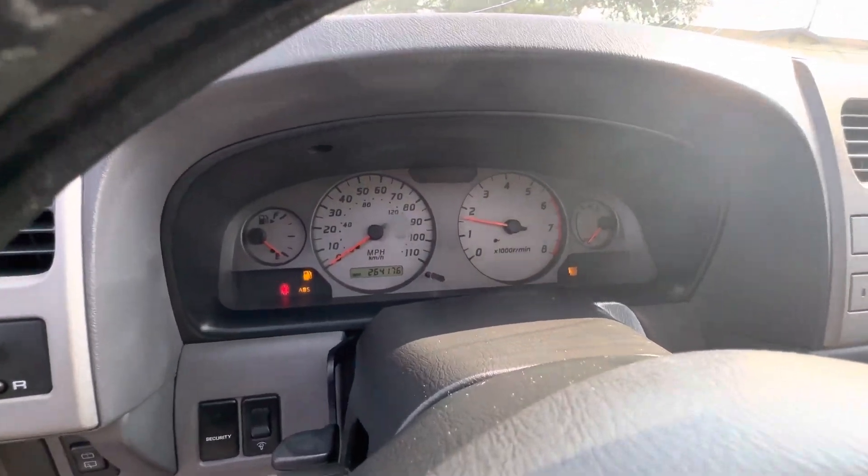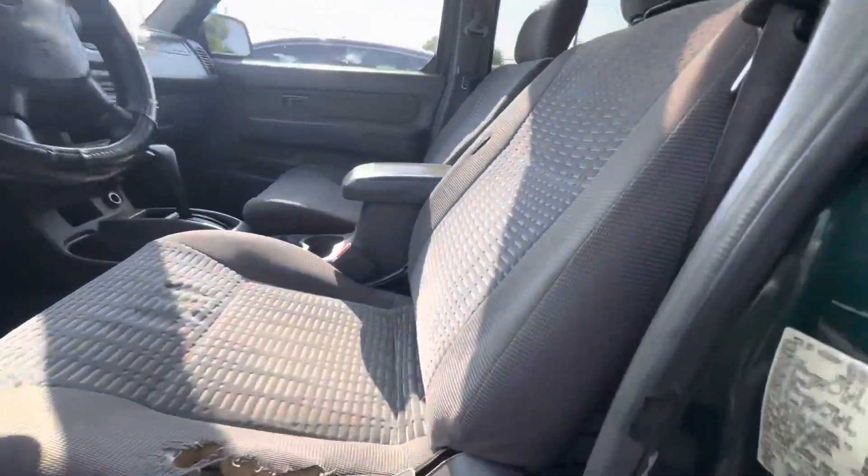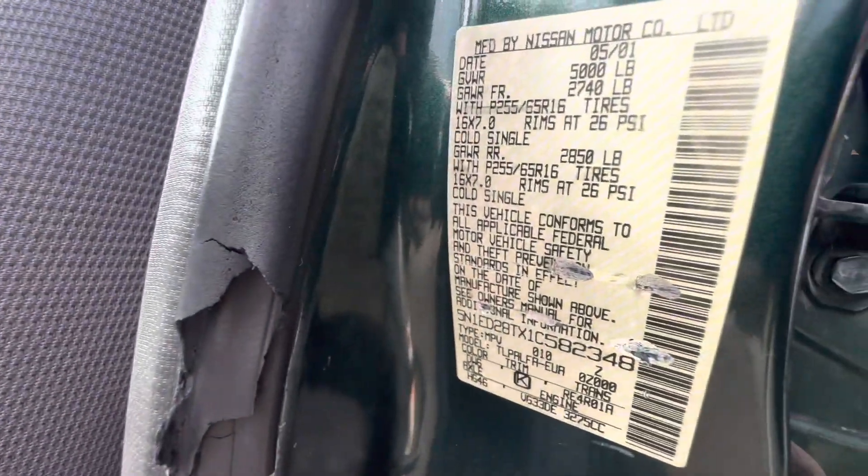On your mileage, you have 264,176. Here's your VIN tag.